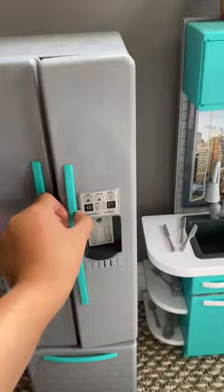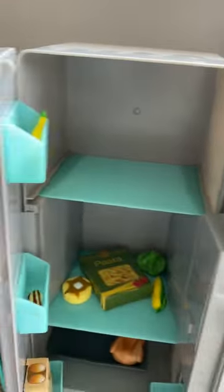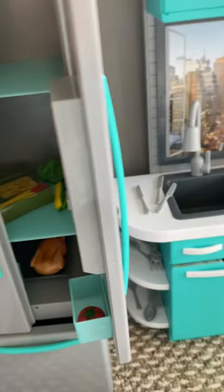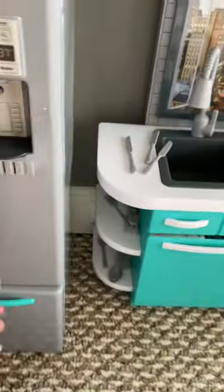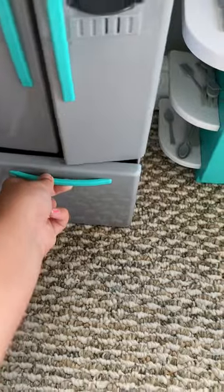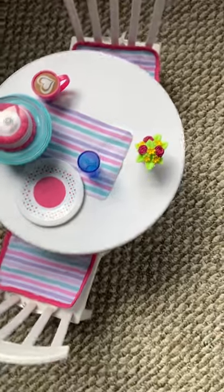And then we have the kitchen. Here's a refrigerator — look inside — and here's the freezer. And then here is the dining room and the rest of the kitchen.